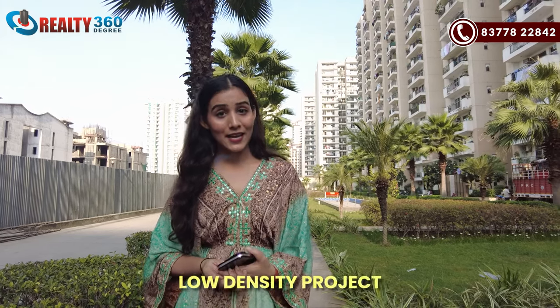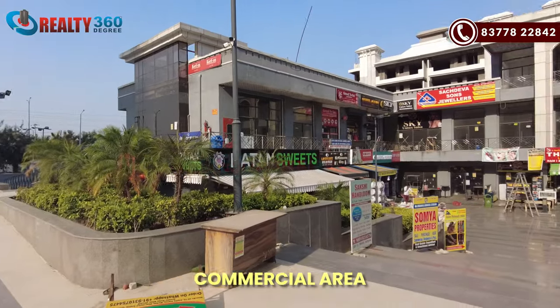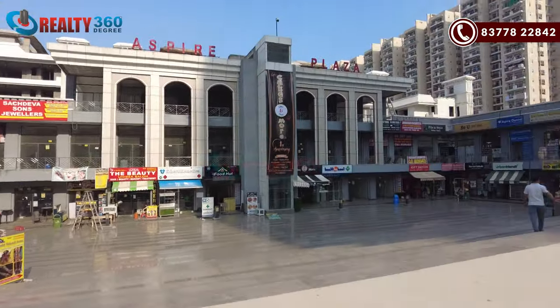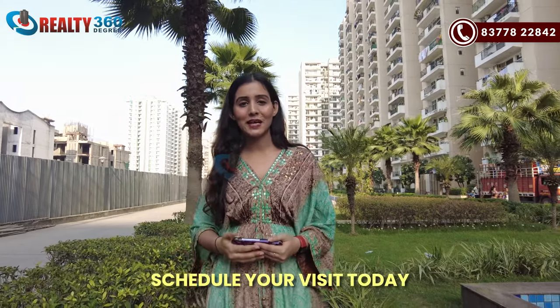It is a low-density project with a very good location. You get 3 schools nearby, a kid's play area, a commercial area, many green areas, and proper walking areas. Overall, it will be a very good deal if you want to buy property here. If you want to visit this project or book an apartment, please call us on the number provided.